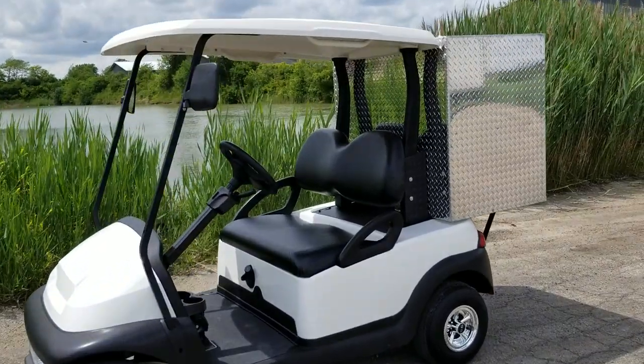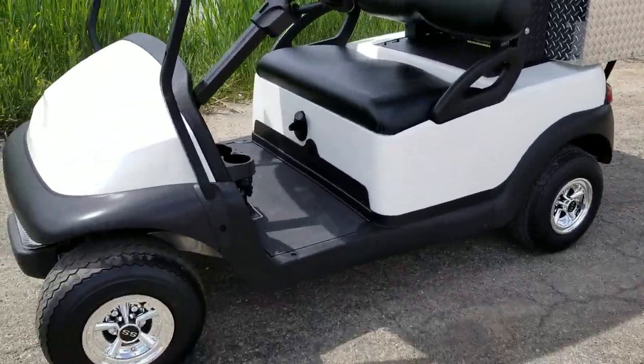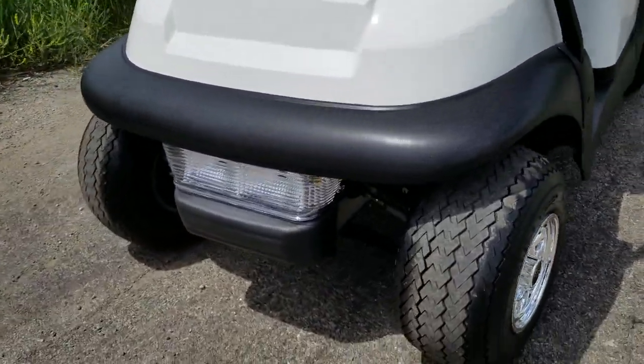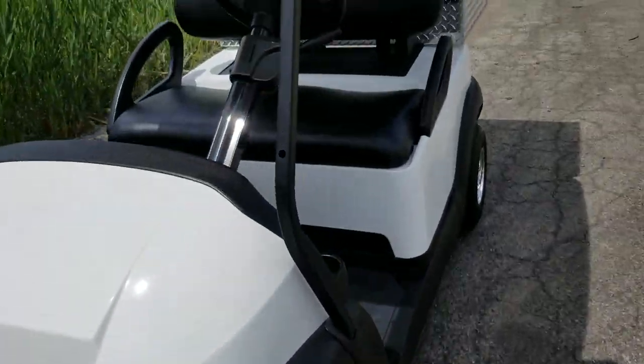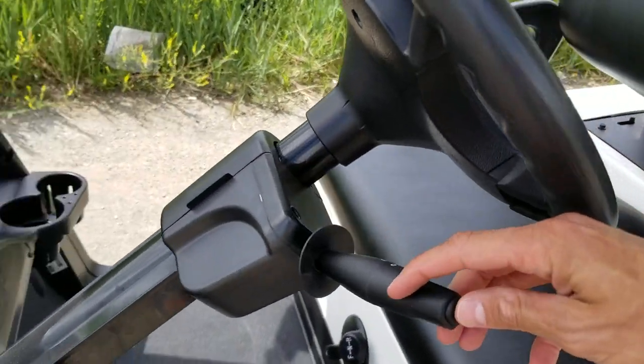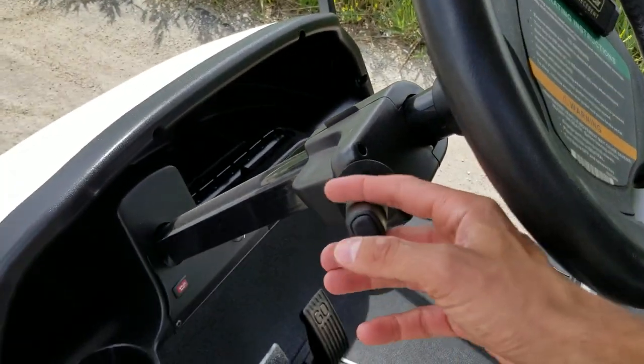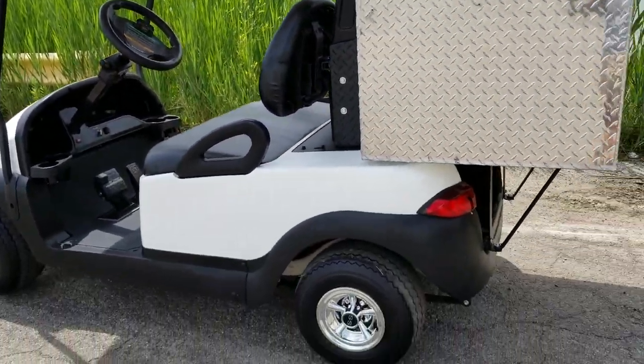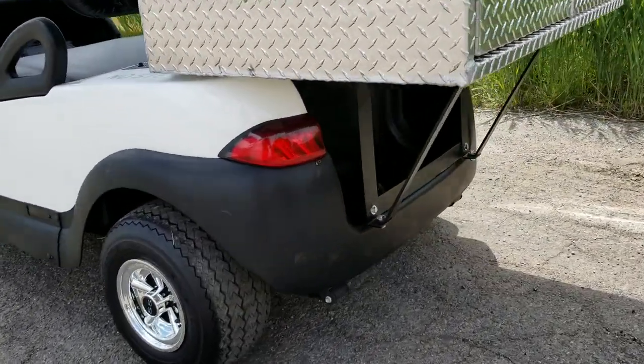Seeing the Club Car Precedent Golf Cart for sale from safeforwholesale.com. This unit has the light package on the front, and it's a street legal light package, which means you've got your turn signals and your horn. On this particular unit, you have your headlights in the front and your taillights in the rear.